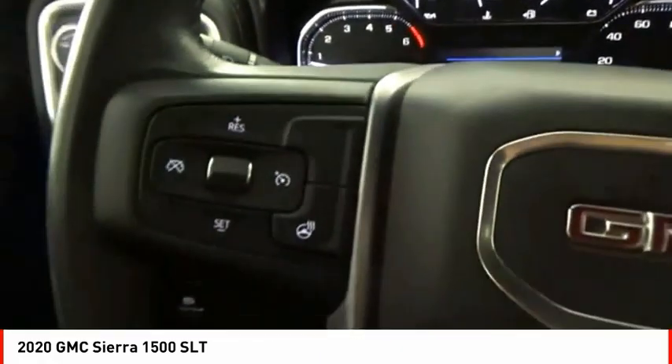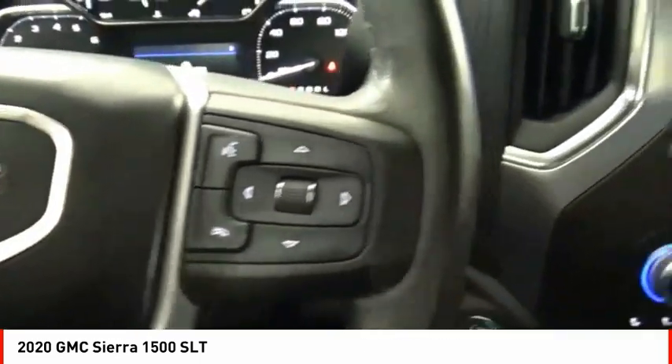Front suspension type: strut. Roll stability control, rear step bumper, power brakes.